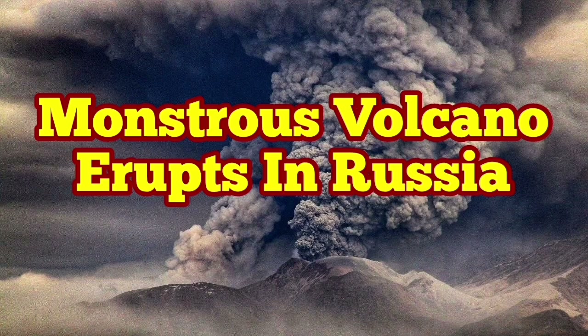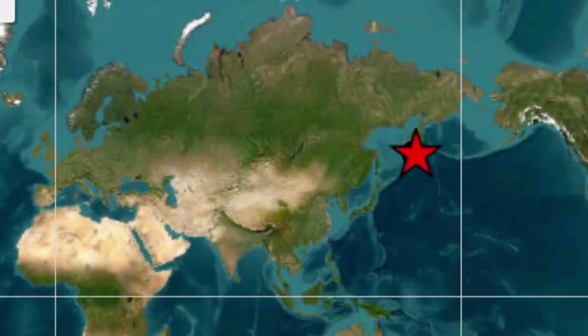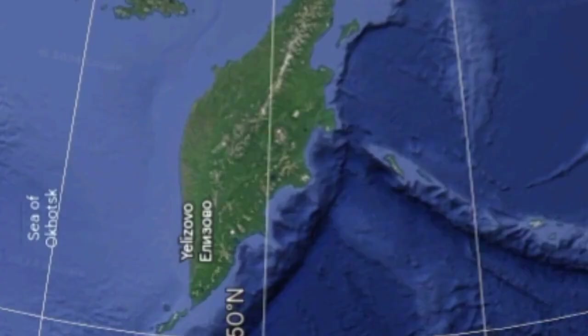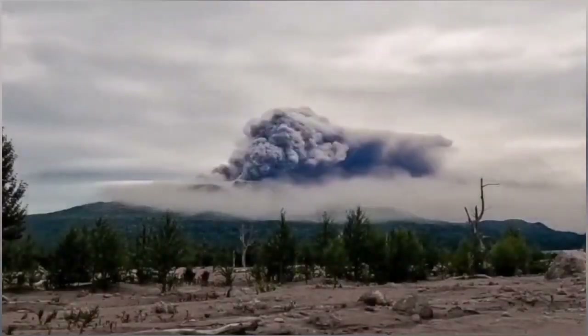Imagine a volcano like Mount St. Helens of the United States of America erupting every year. This is Shiveluch volcano — a larger counterpart of Mount St. Helens — located in the Kamchatka Peninsula of Russia in the North Pacific Ocean. It has a height of 3,280 meters and it has erupted again.